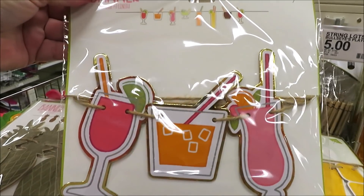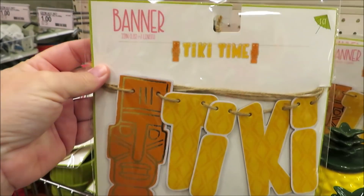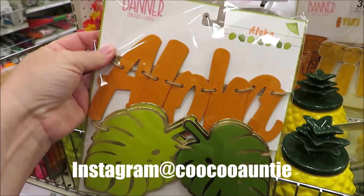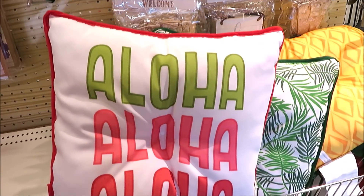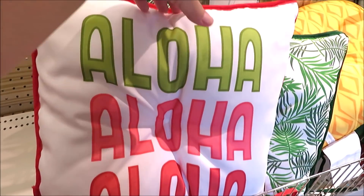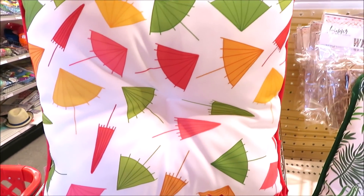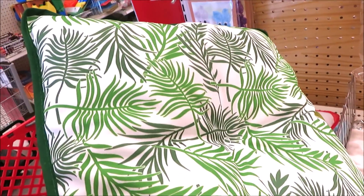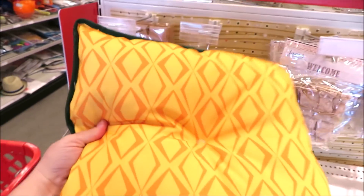They are all three dollars. If you need a better look at that code, be sure to follow me over on Instagram where I'm always posting pictures of what I'm finding. I also have this one in 'Aloha' with some leaves. And some chair cushions — they have four different versions: this one in 'Aloha' with adorable little paper umbrellas, the palm fronds in green and white where both sides are the same.